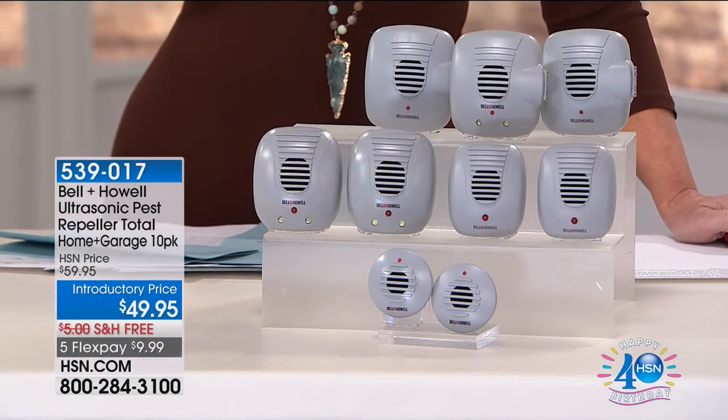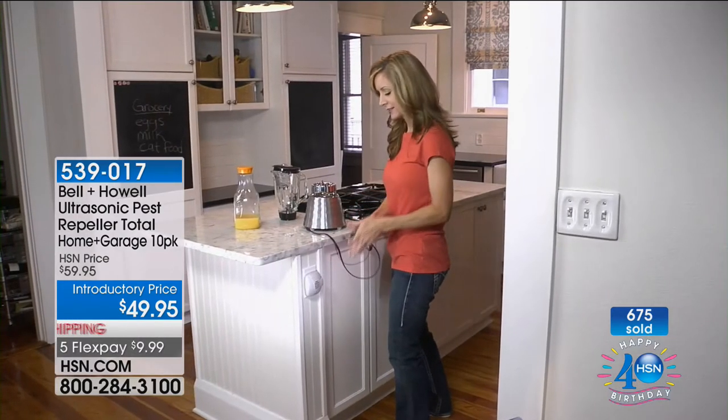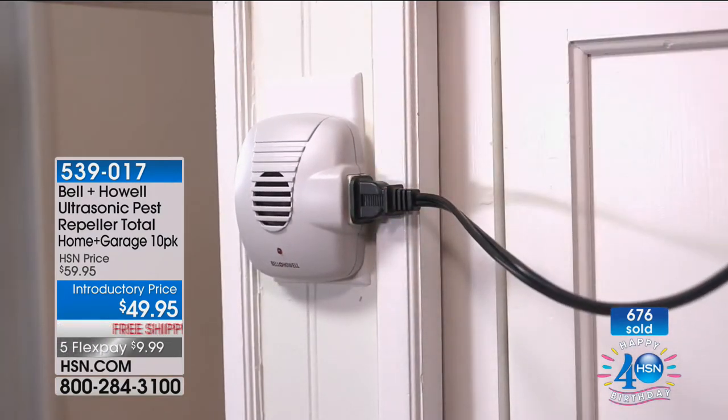We have almost 700 of these sold and we are minutes into the presentation. If you haven't seen the pests — the mice, the rats — you haven't seen them yet, but you're going to. So be prepared. We're doing colors we've never had before — color choices including taupe, bronze, gray, and white. These are so discreet.